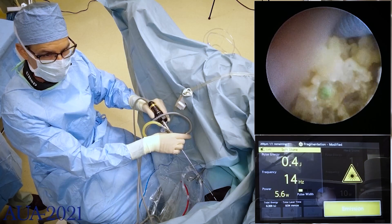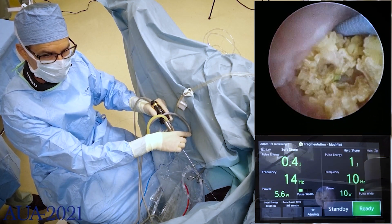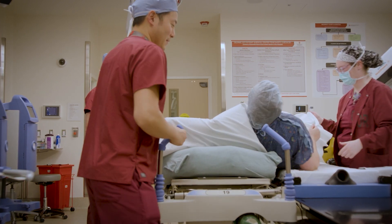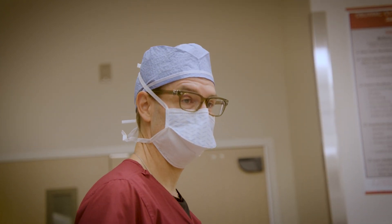On the surgical side, we offer all aspects of care for kidney stones. We offer shockwave lithotripsy, the latest technologies in ureteroscopy, laser lithotripsy, and suction evacuation, as well as a variety of percutaneous stone procedures. We're capable of treating some of the most complex stone disease in our tertiary facilities, but we also treat patients in an outpatient setting when suitable.